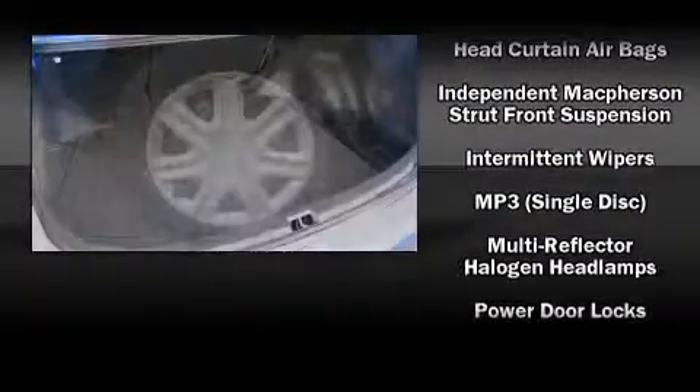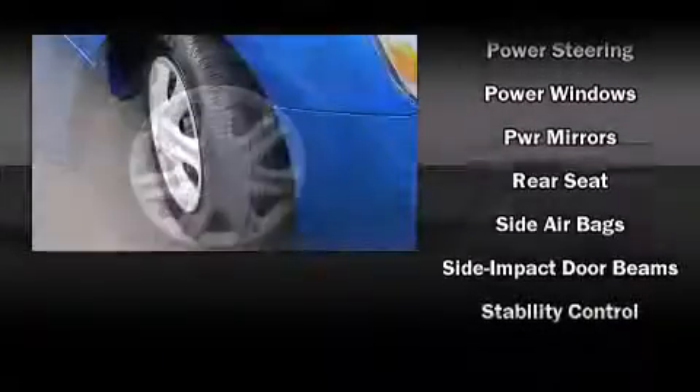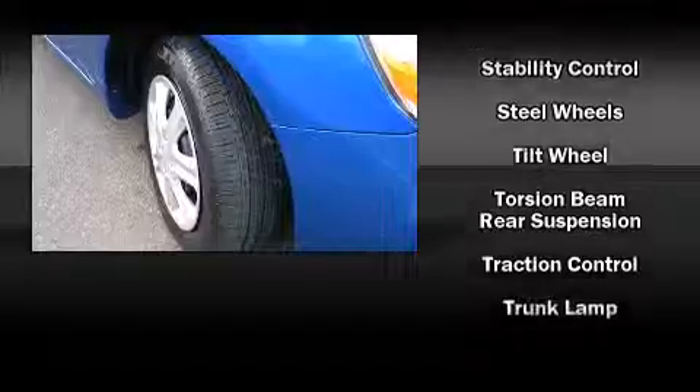Additional safety features include anti-whiplash front head restraint, ignition disabling, and ABS brakes. Electronic stability control ensures solid grip atop the road surface, no matter how challenging the driving conditions.